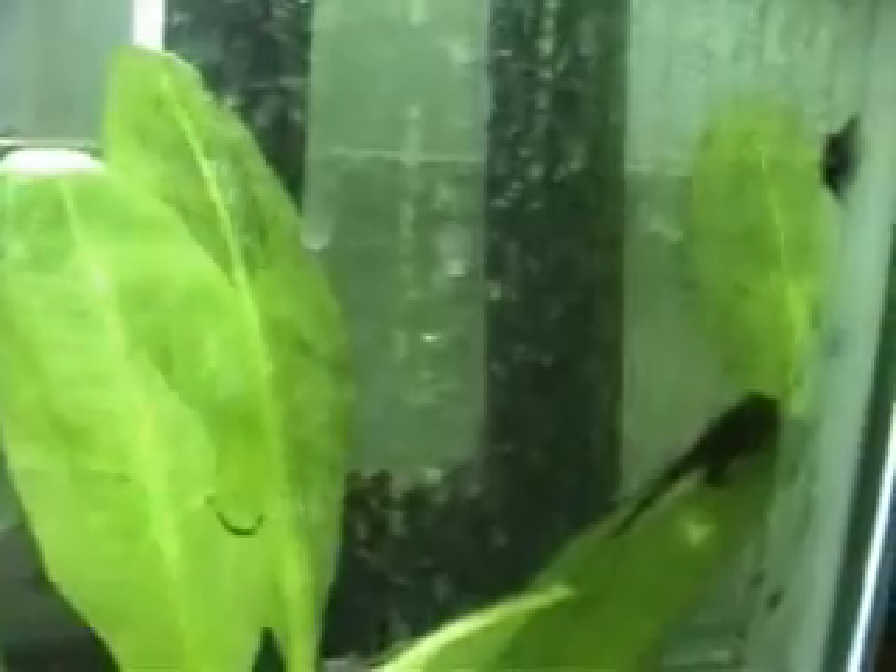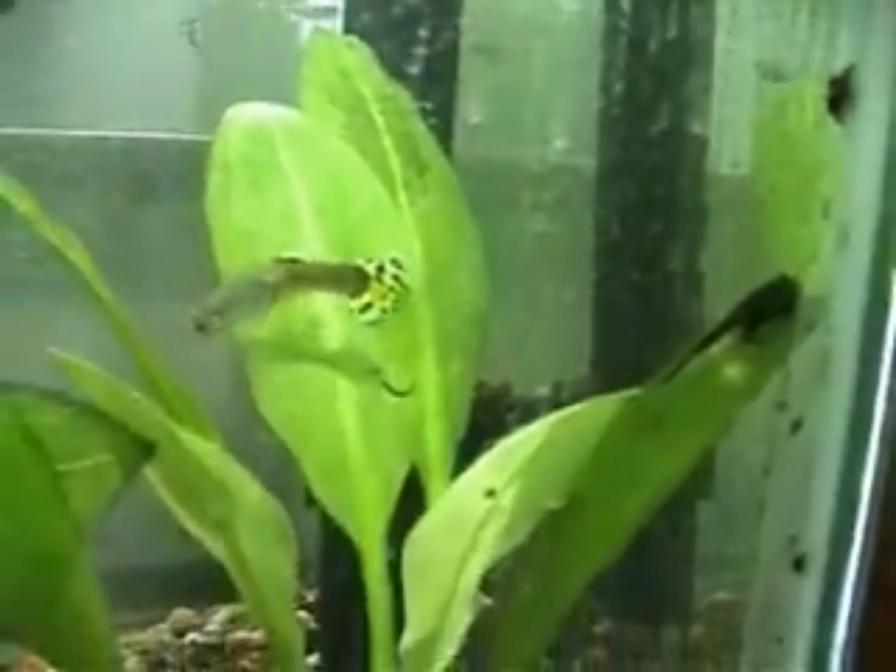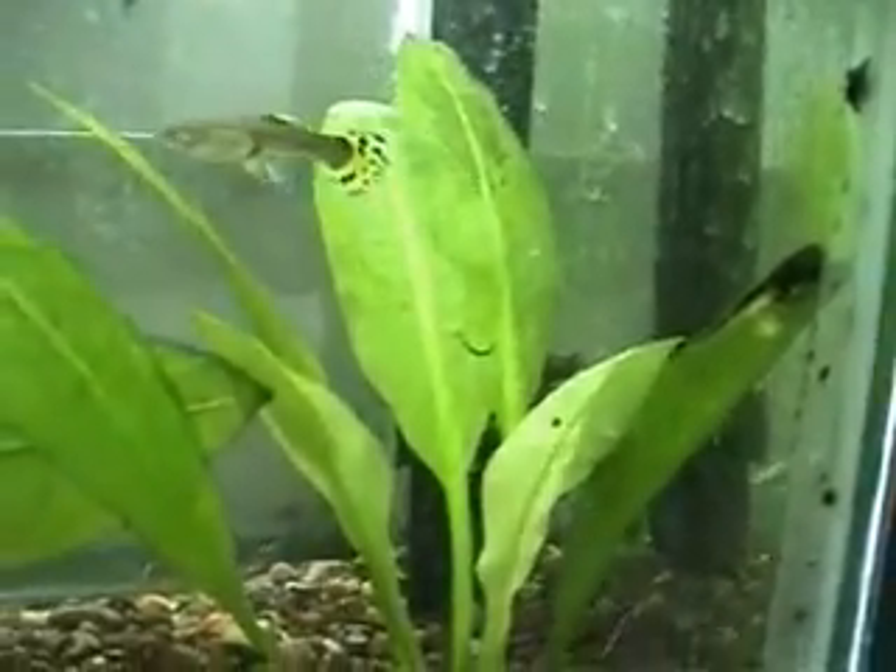This one has the back legs on it. When they get the front legs, we get them out of here because this tank is way too deep — they would drown. We put them in another aquarium.